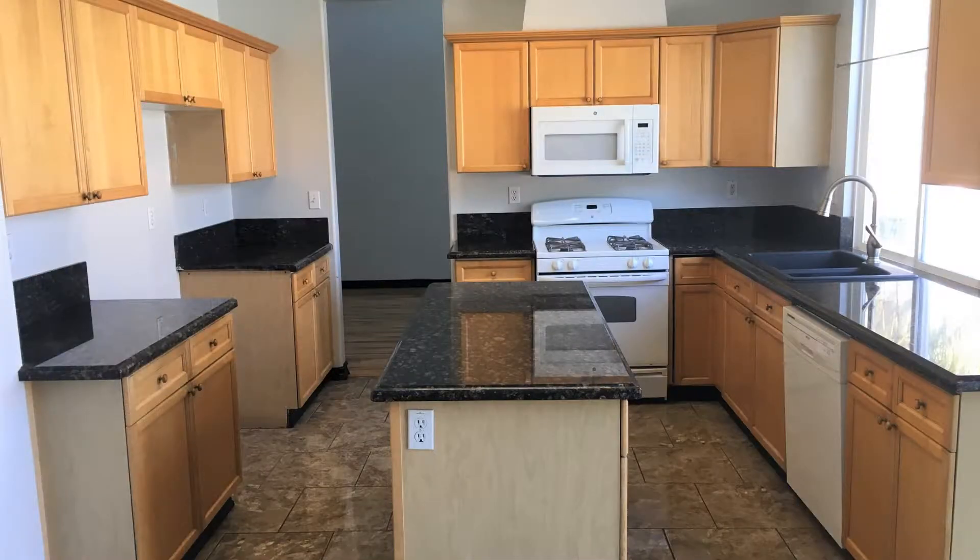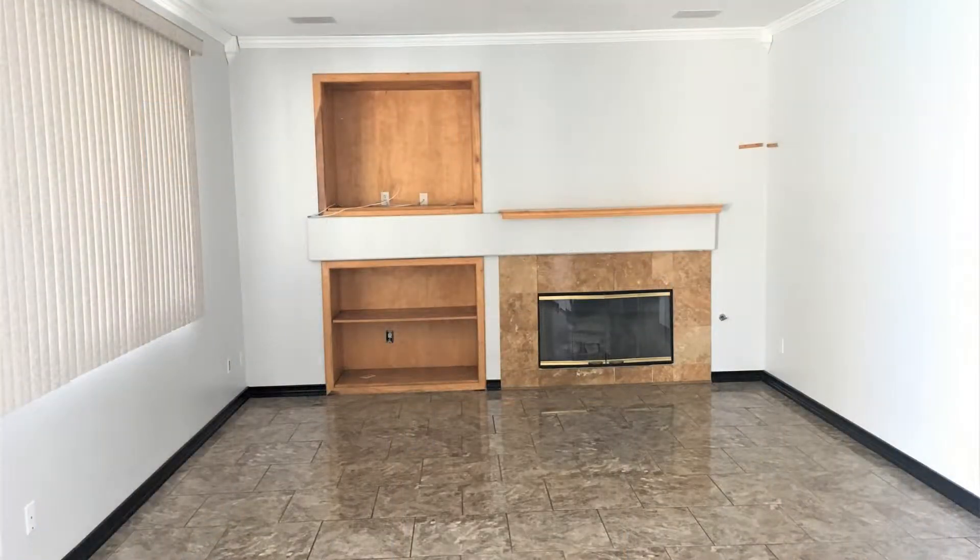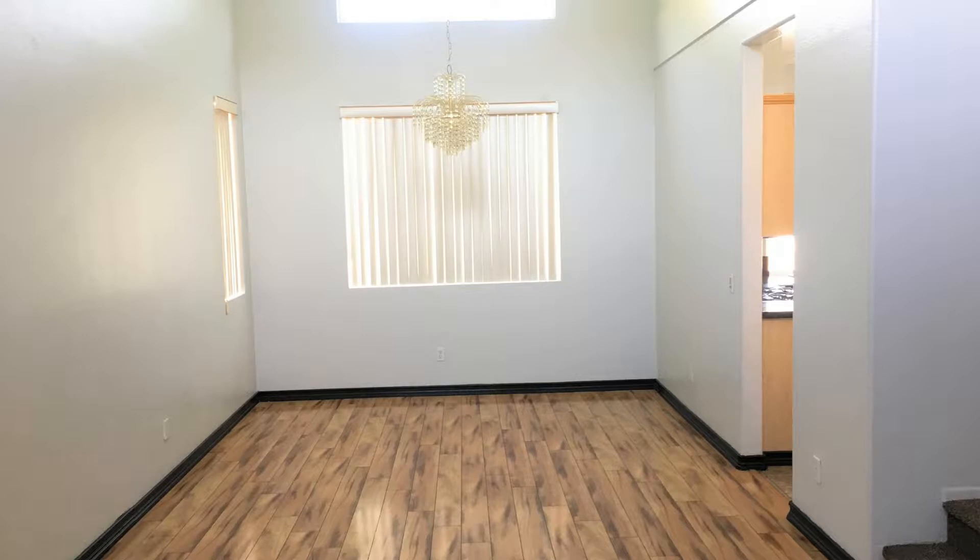This home features a kitchen with granite countertops and lots of cabinet space. The dining area has a built-in entertainment system and a fireplace.